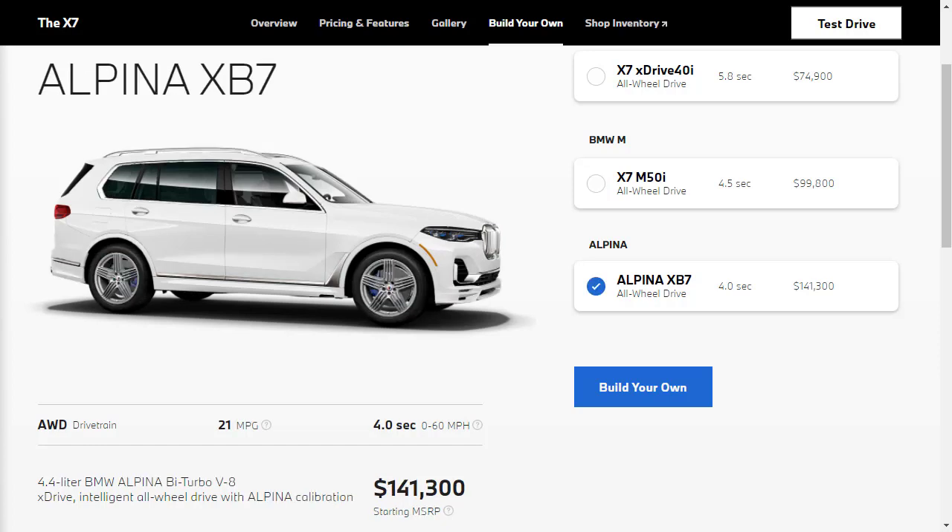To get the highest output engine requires ordering the 612 horsepower Alpina XB7, which costs almost twice as much as the base model but delivers the excess expected by those who can afford it.